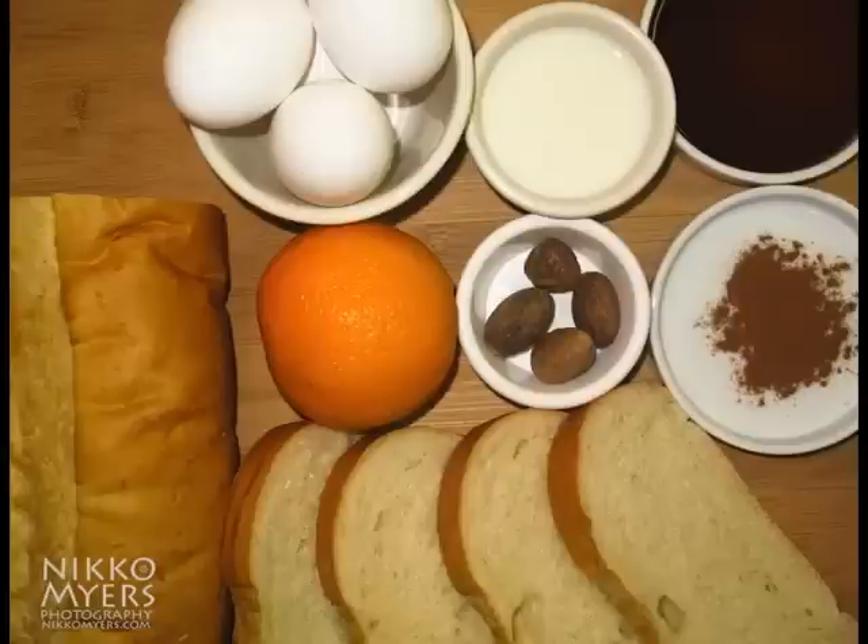For this dish we're going to start off with 4 eggs, a little bit of milk, vanilla extract, some cinnamon, nutmeg, some orange, and some Italian bread that's cut about an inch thick — kind of thick.